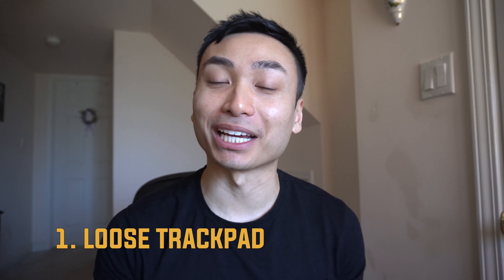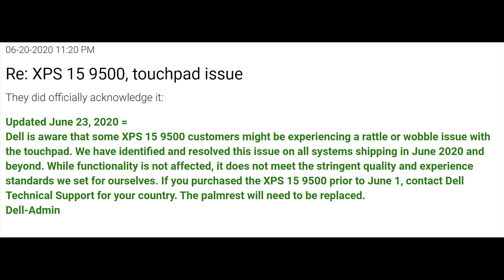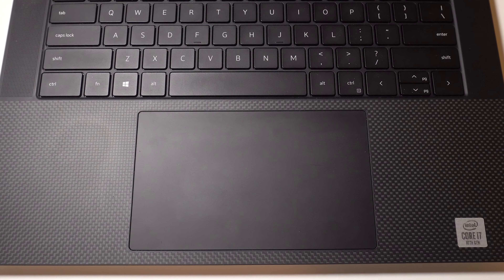Number one, the most common problem that you guys are probably already worried about is the trackpad issue. There are so many stories about the trackpad being loose, rattling and wobbling. Dell released a statement as of June 23rd, 2020, stating: 'Dell is aware that some XPS 15 9500 customers might be experiencing a rattle or wobble issue with the touchpad. We have identified and resolved this issue on all systems shipping in June 2020 and beyond.' So my laptop should be perfectly fine since I bought it in September 2020, which comes after June.